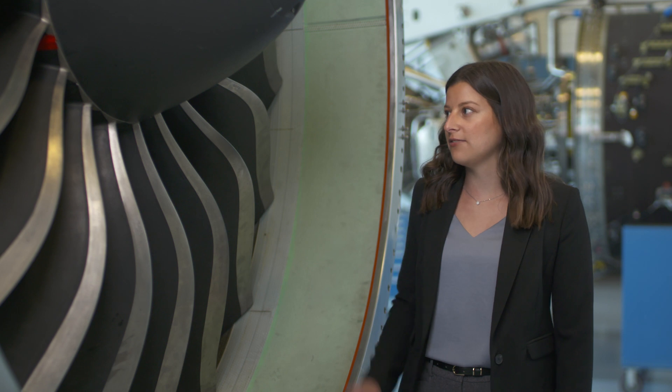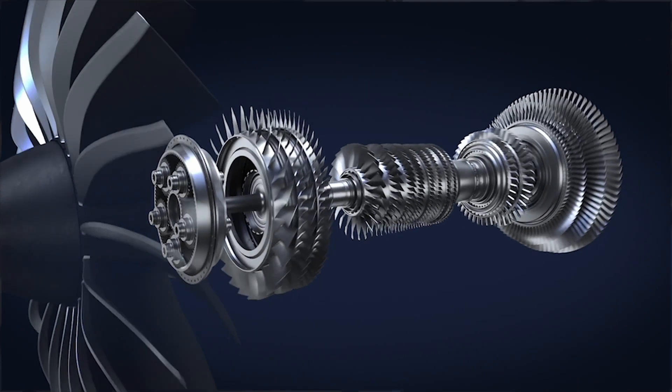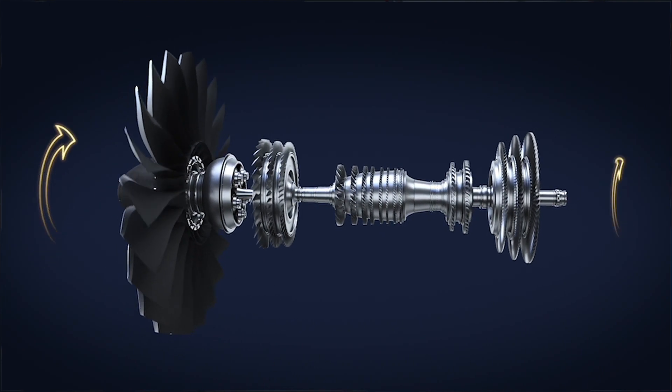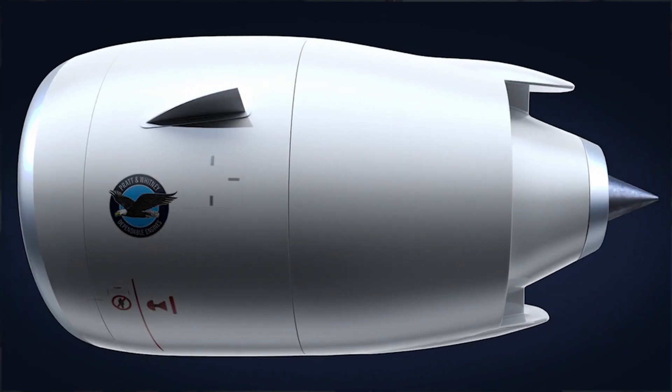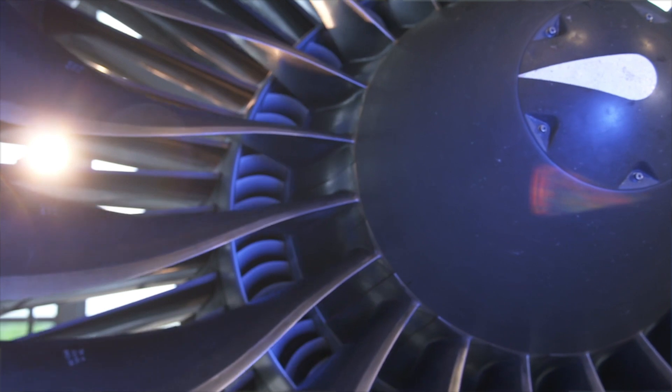The fan drive gear system allows the fan in the front of the engine to spin about three times slower than the turbines in the back. This allows the geared turbofan engine to be much quieter, much more fuel efficient, and ultimately much greener than any other engine that came before it.